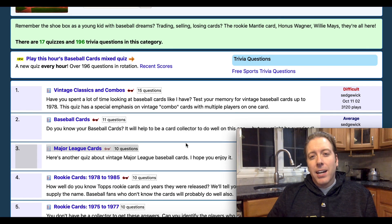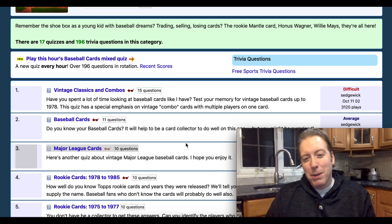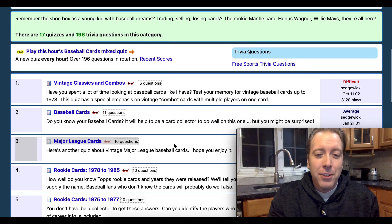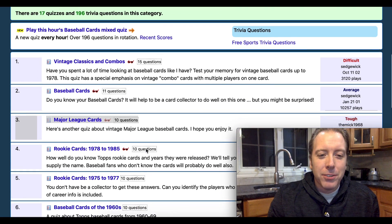Hey everybody! Today we're doing a different kind of video. Instead of opening up baseball cards, I'm going to take some quizzes on baseball cards and see how I do. It might be pretty bad if it's from an era I'm not too familiar with. I'm really good with my 80s junk wax and early 90s and the past couple years, but any questions from 1998 to 2012 when I wasn't collecting, I might struggle with. Anything before 1980 might be tough, so it's just gonna be fun. I have it all on the screen — you can see exactly what I'm seeing, and I'll put the links in the description if you'd like to go try these quizzes out.